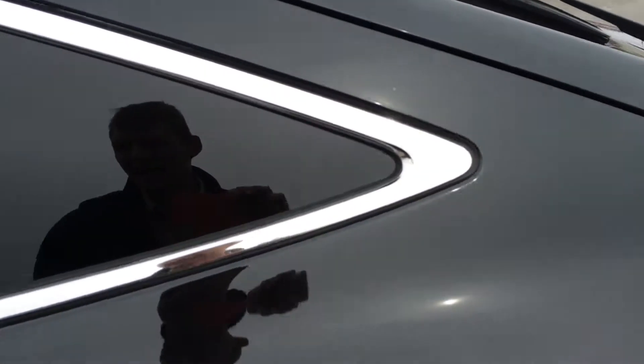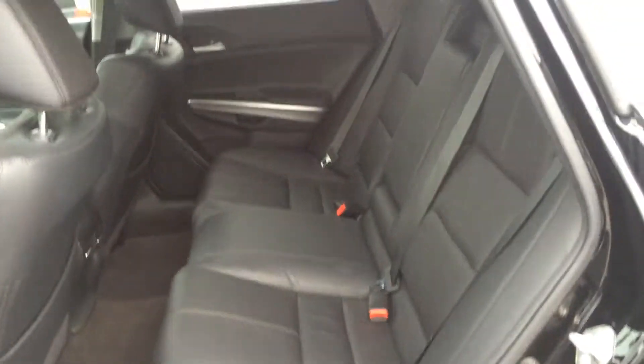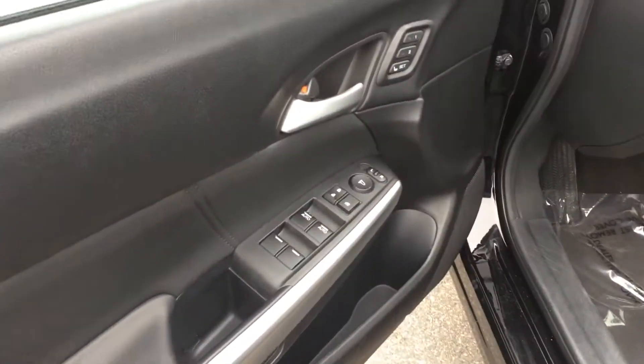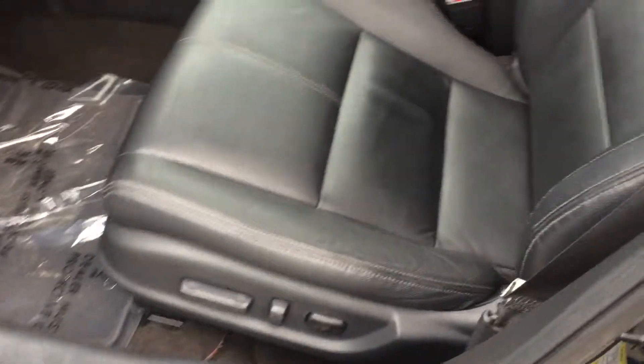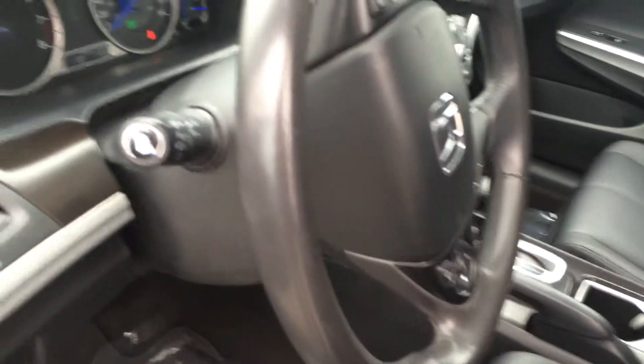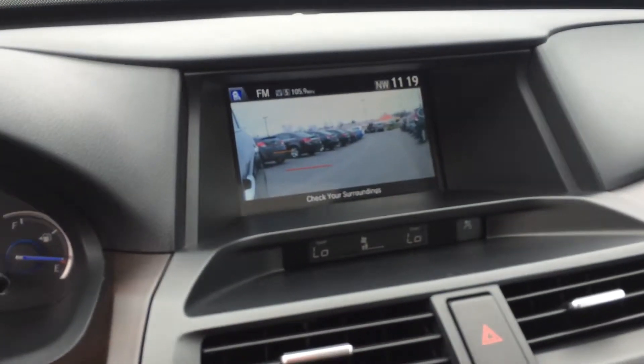Interior-wise, the condition is excellent. You do get memory seats, a power seat, full leather interior, heated front seats, and Honda's great lane watch camera.